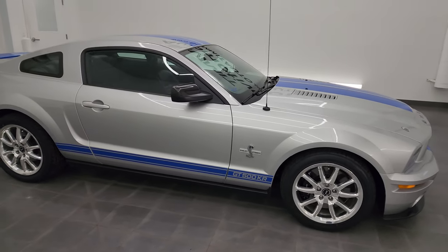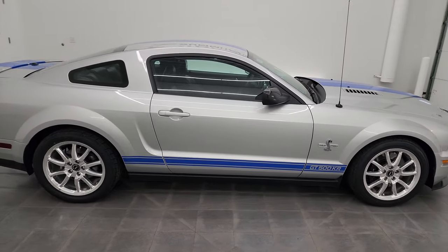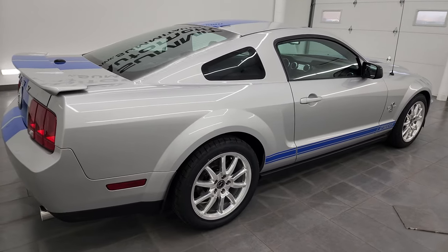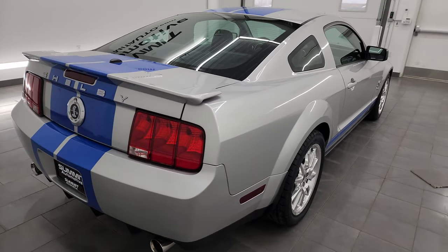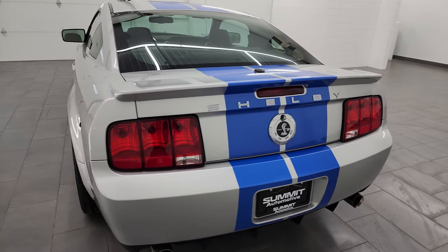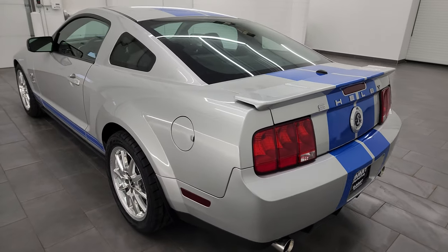Hey, this is Brett, and this 2009 Ford Mustang Shelby GT500KR is stock number 14428Z. I am here at Summit Automotive in Fond du Lac, Wisconsin, your new and used sports car headquarters.